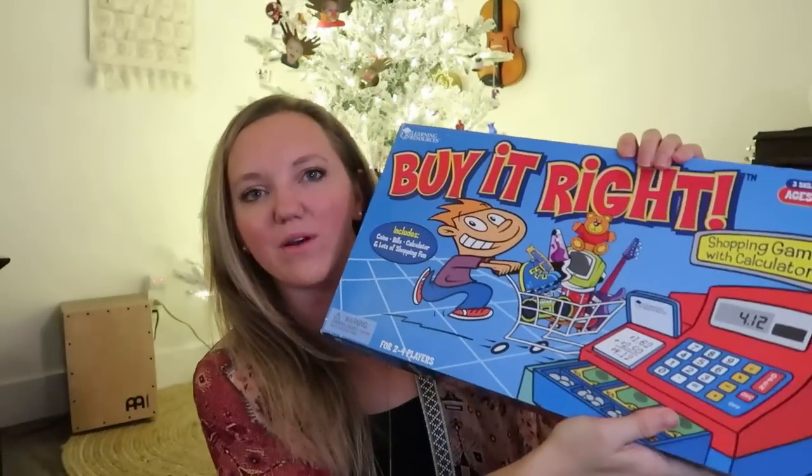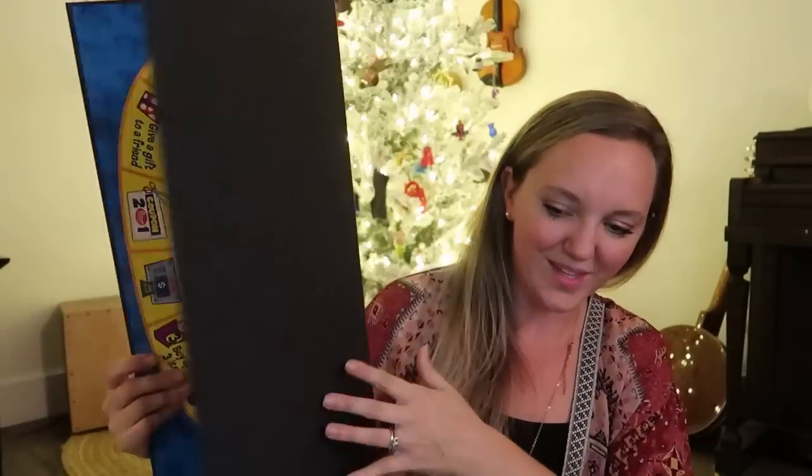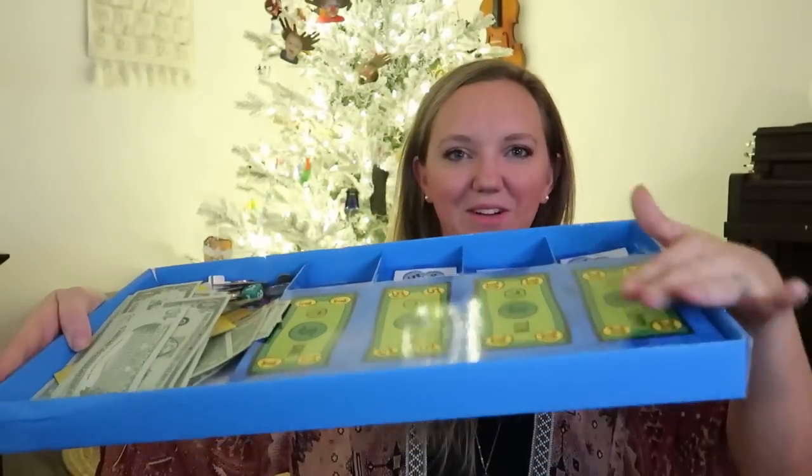This Buy It Right game is a really fun game if you have younger ones who are learning about money. It comes with a calculator, money, and a little cash register type of thing. You get little shopping cards and everybody is trying to get all the items on their grocery list. Depending on their age, I'll give my kids different tasks in the game — one of them is the banker so they have to make all the change. Sometimes during school I'll ask direct questions like, 'What if you gave me this? How much change would you have to make?'